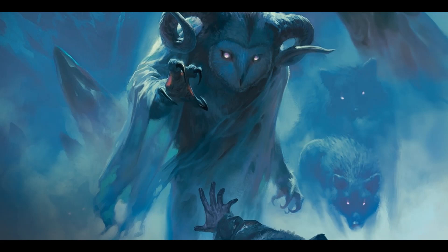Rime of the Frostmaiden is solid overall, but it gets just better and better as you go through the adventure until the very end cap dungeon — I'm air quoting 'dungeon' here — which is one of the best things that I have seen for Dungeons and Dragons 5th edition.